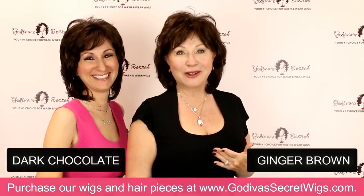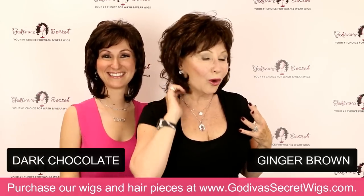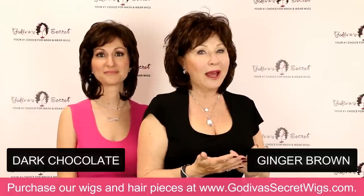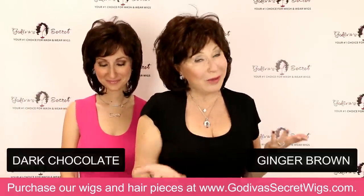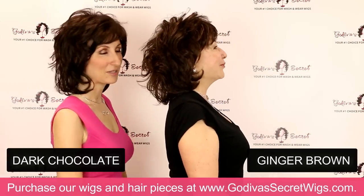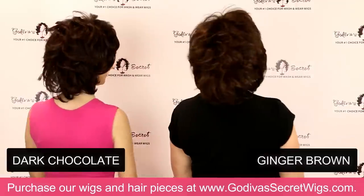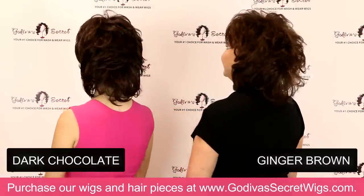I'm wearing the color ginger brown, which is just a beautiful, warmer brown. If you like those slight red, warm highlights and you're a brunette — or you want to be a brunette in Dawn — ginger brown is the color for you. Now you can really see the colors side by side and the differences. She has just beautiful, soft layers all throughout.